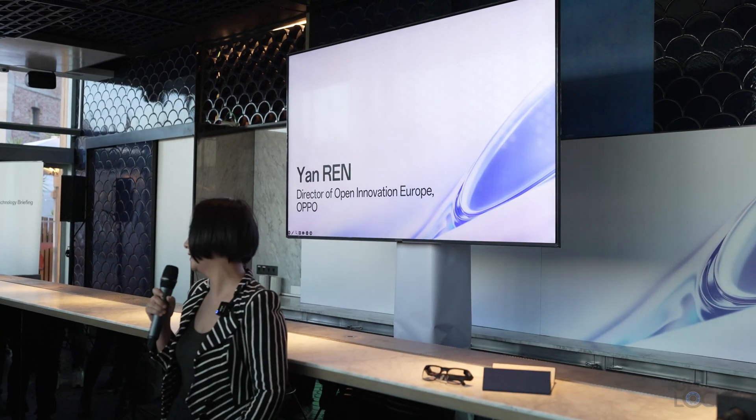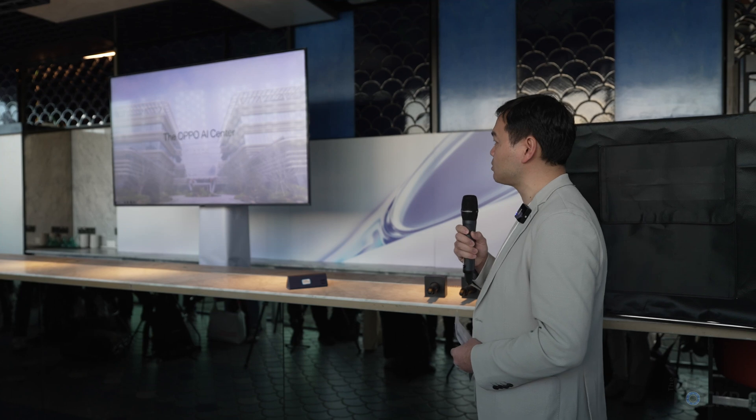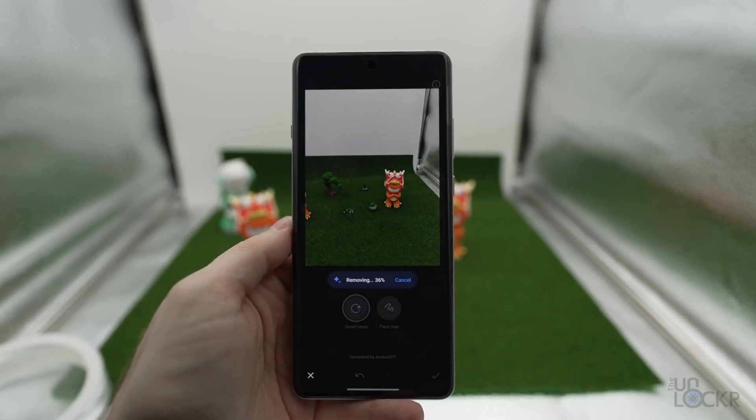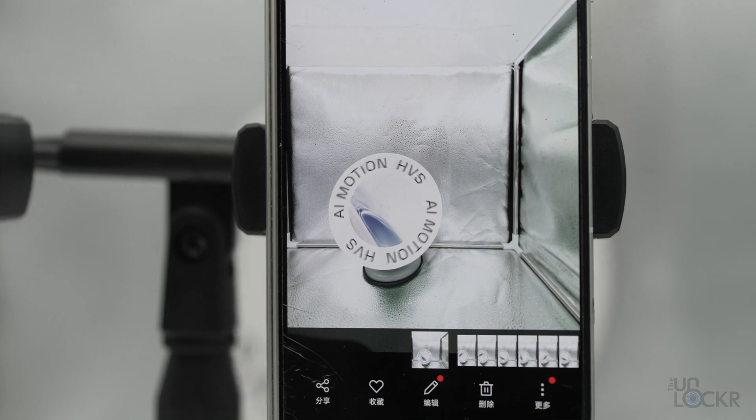Oppo is now clearly jumping into the AI space full force. They say they are fully committed to widespread adoption of AI and have established a dedicated global AI center for R&D. All of these AI features and more will be coming to their Reno 11 series and Find N3 globally soon. If you want to learn more about what Oppo is doing with AI, check the link below. I'm still jet-lagged, so I'm gonna head out and crash. Good night.